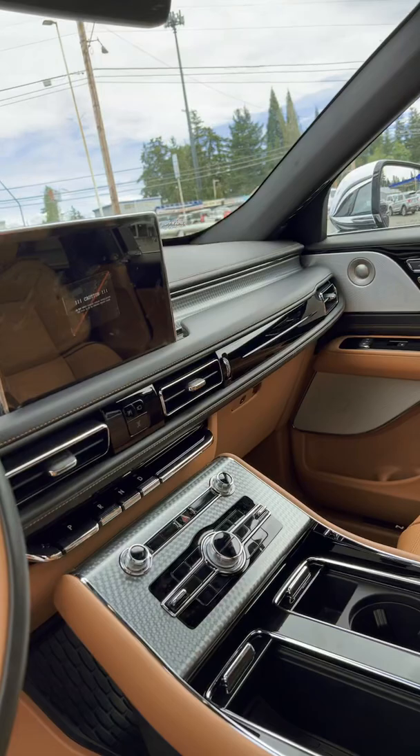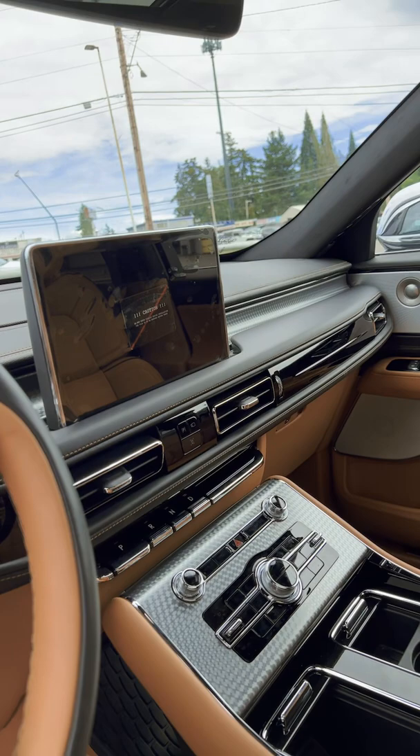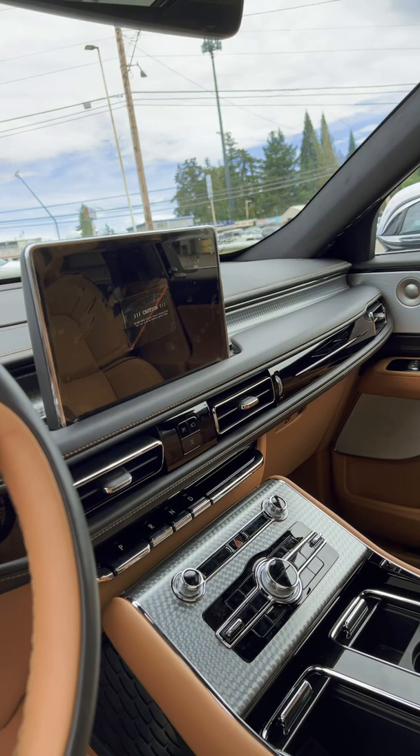In the middle you have a 10-inch center stack display with Sync 3. This is a six-passenger mid-size luxury crossover SUV, which I think is really nice.